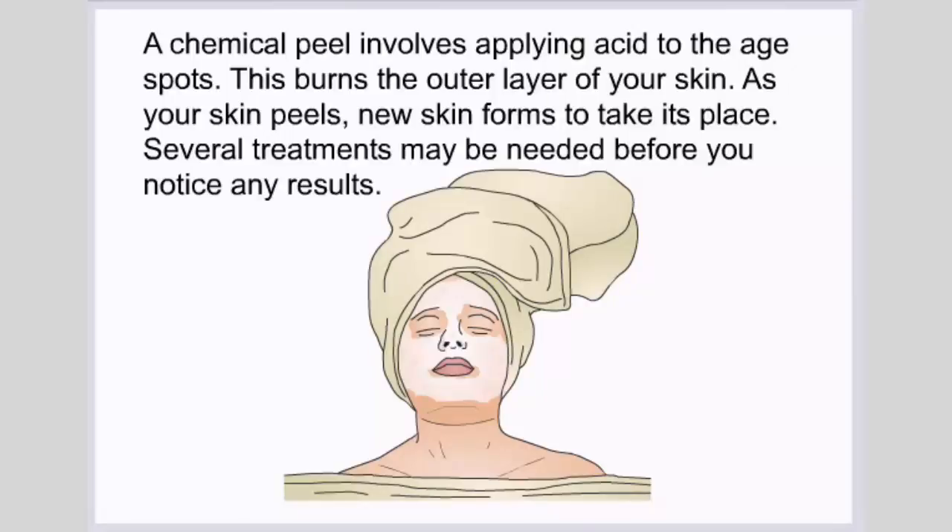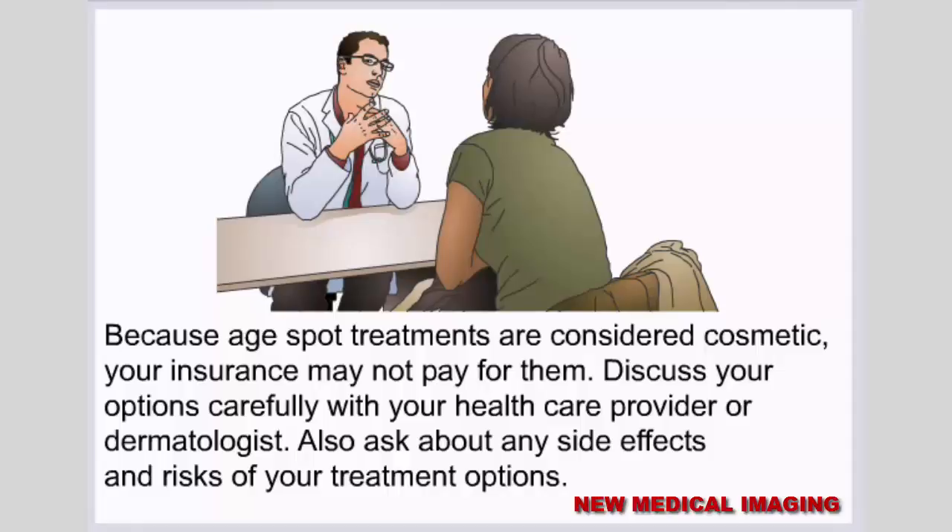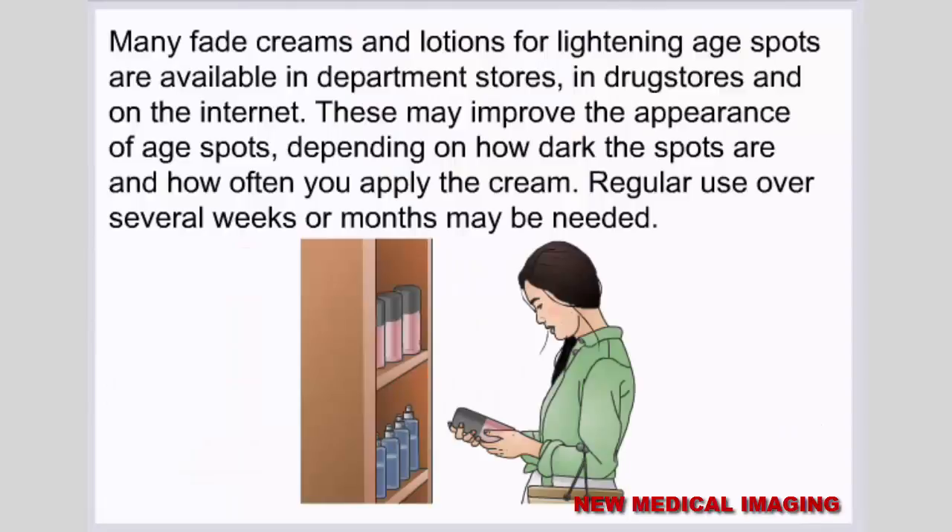Several treatments may be needed before you notice any results. Because age spot treatments are considered cosmetic, your insurance may not pay for them. Discuss your options carefully with your health care provider or dermatologist, and ask about any side effects and risks. Many fade creams and lotions for lightening age spots are also available in department stores, drug stores, and online. These may improve the appearance of age spots depending on how dark the spots are and how often you apply the cream, with regular use over several weeks or months often needed.